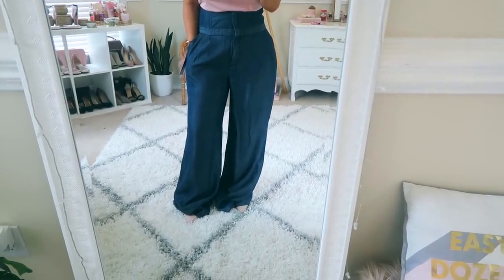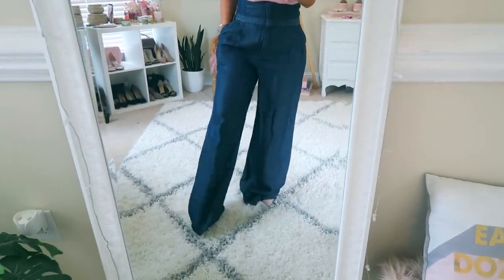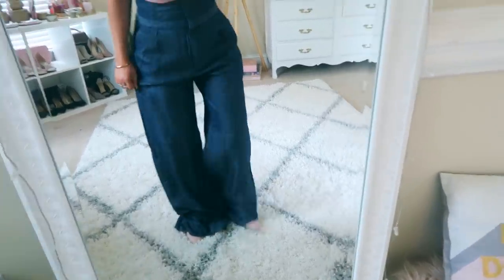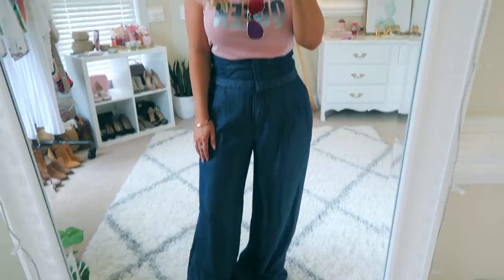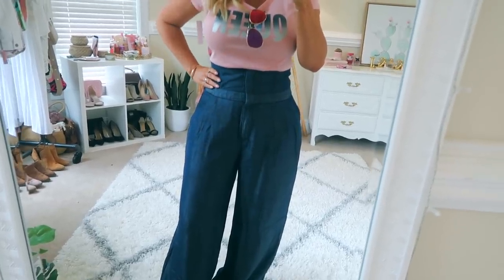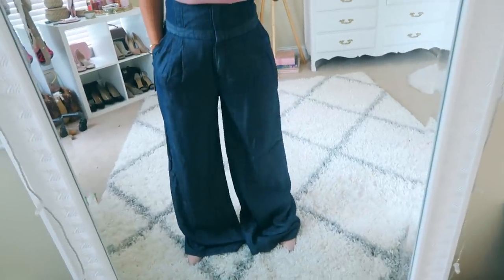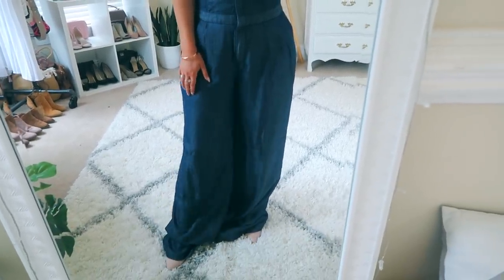So next are these pants. As you can see they are so unbelievably long on me — I need to get these hemmed. They are so, so long. I'm assuming you'd have to be like 5'8" or 5'9" with heels. I'm 5'2" so this is never going to happen for me without tailoring. But just imagine that they actually fit — how cute are these? They really do come up almost like a corset; there's some structure in here that keeps you really upright, which is super cute. And I think it's actually really cute with this t-shirt as well.